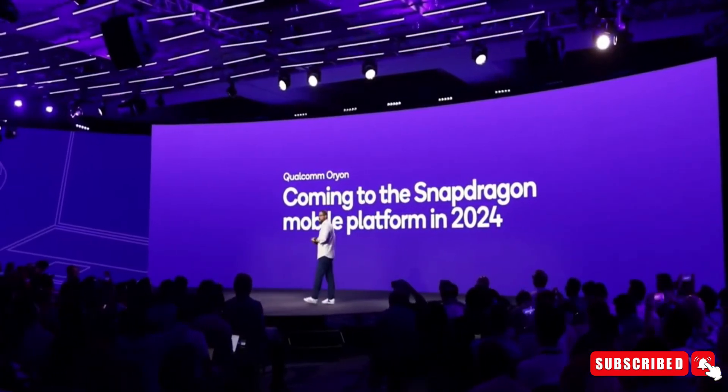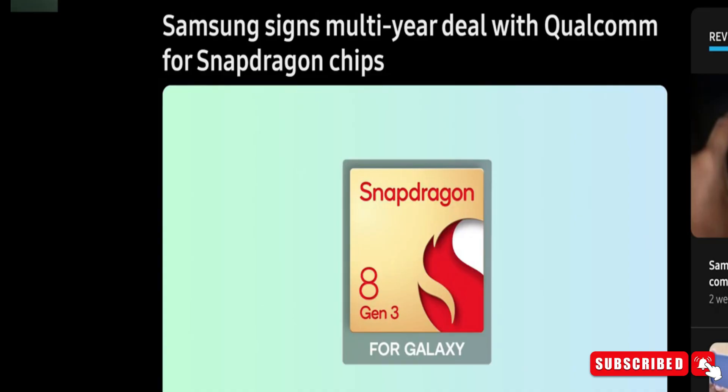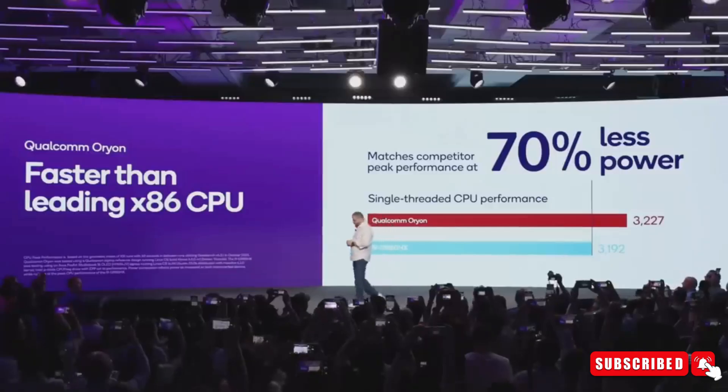There's a wild rumor going around — some tech insiders are saying Samsung is going all-in with the Exynos chip for the Galaxy S25 lineup. But let me set the record straight: that ain't happening. Samsung just renewed their deal with Qualcomm, so they're sticking with Snapdragon chips for the foreseeable future. And honestly, it would be pretty crazy to ditch Qualcomm when they're leading the pack. So don't get too caught up in the rumors.